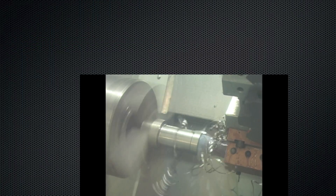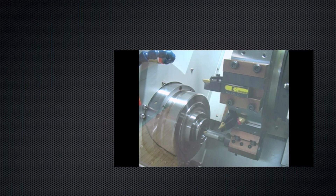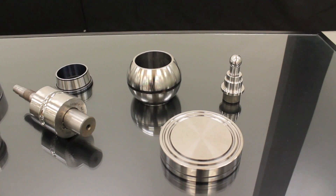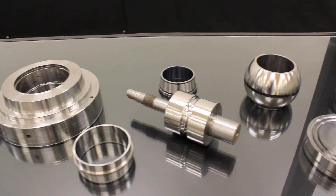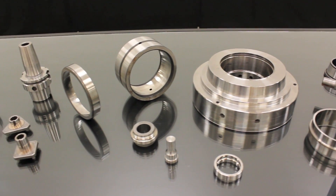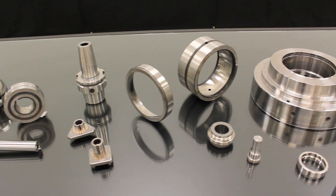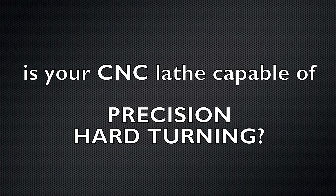95% of the general precision turning market is successfully removing metal for finishing operations while holding tolerances of plus or minus 12 micron in production. However, many shops are struggling to hold some of the tighter tolerances that the market is now demanding, sending more work, including semi-finished work, to the grinding machine to finish the part. Hard turning has provided a solution for semi-finish and some finish work, but is the average CNC lathe capable of precision hard turning to complete the part in one setup for today's tighter tolerances?